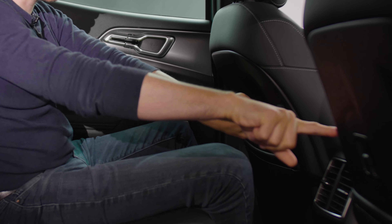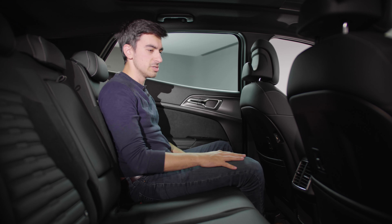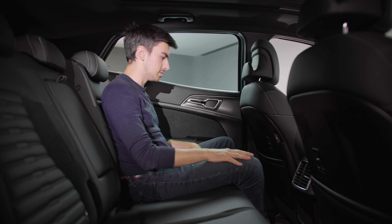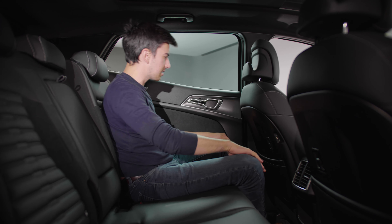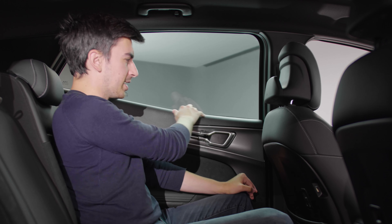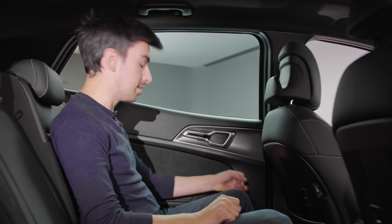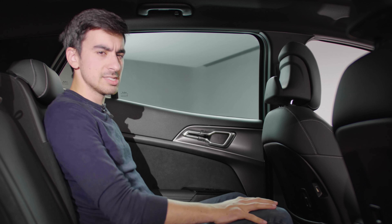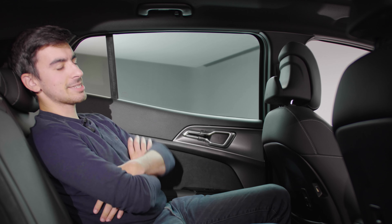There are USB chargers in the backs of the seats — regular USB rather than USB-C, but you can use a converter. There's also a leather-effect pouch in the back of each seat. While the window line is quite high, you can still see out of it fine. And the last thing I really like is that you can recline the rear seats very far back, so on a long journey you can just recline and sleep.